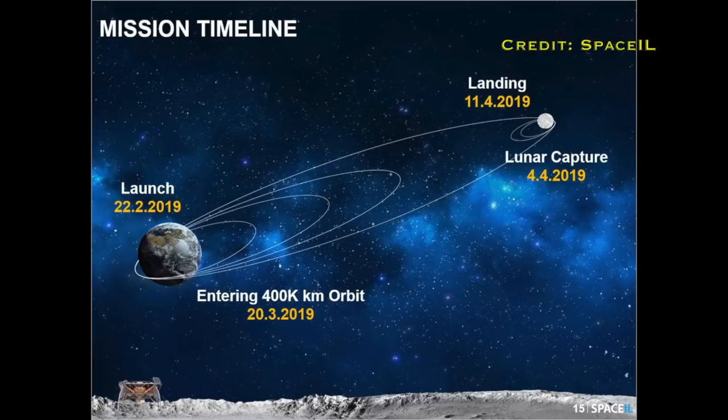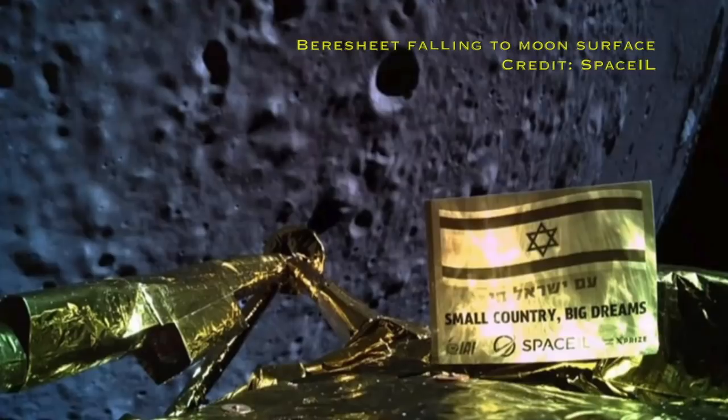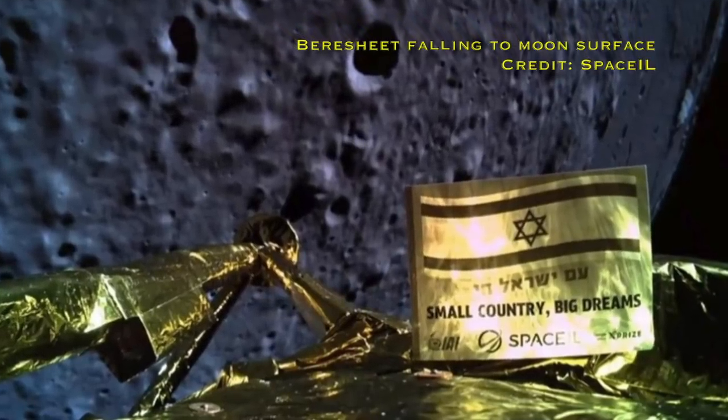First though, I want to talk about the Beresheet spacecraft — the Israeli mission to land on the moon, launched back in February. Instead of taking the normal four-day straight shot to the moon, it kept costs down by piggybacking on another rocket launching satellites into orbit, then using four ever-increasing orbits around the Earth until it got close enough to enter lunar orbit. The plan was a soft landing, where you fall toward the moon's surface and at the last minute fire your engines to slow the craft down so it can gently touch down.